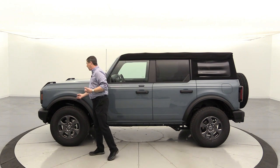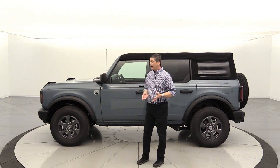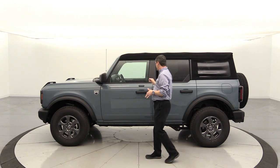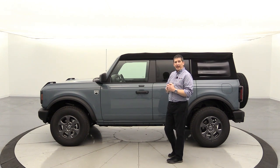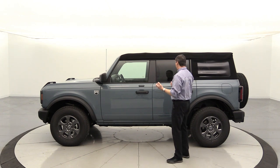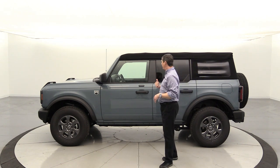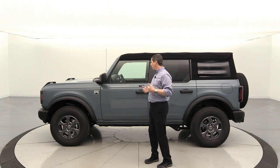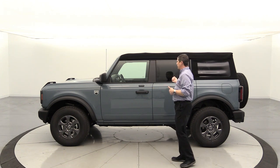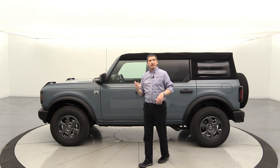I didn't want to go Outer Banks either — I really wanted that more off-road, rugged look. That's why I didn't go with the body-colored fender flares and mirror caps you get on the Outer Banks trim. I was also on the fence between two-door and four-door until I saw the wheelbase on the two-door. I thought it'd be easier to put kids — grandkids actually — in the back with the four-door, and it'll drive a little bit nicer.